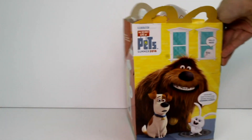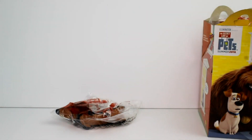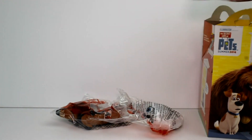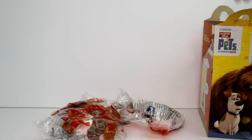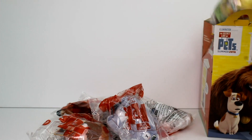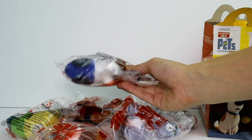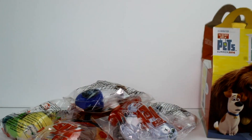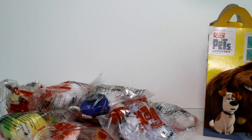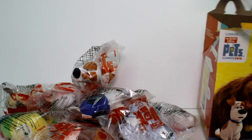So let's go ahead and take these out of the box and see which ones there are in the collection. We have Buddy, Gidget, Norman the little hamster, Cleo the kitty cat, Sweet Pea the little birdie, and this guy — I'm not sure his name — he's in the little wheel, has the little wheels for his legs. And then we have Mel, Snowball, Max, and one more — we have Duke.